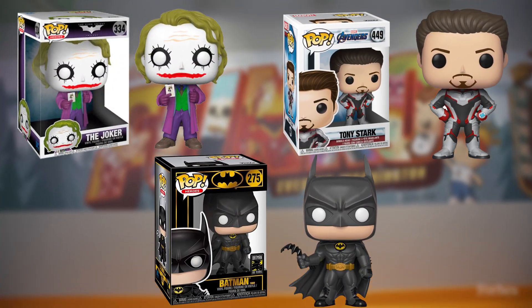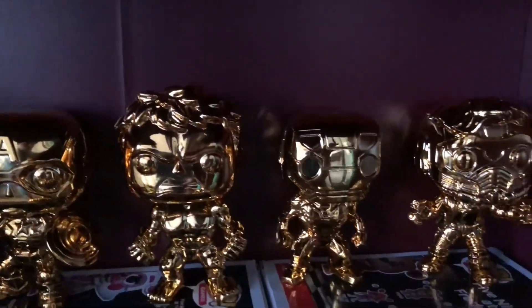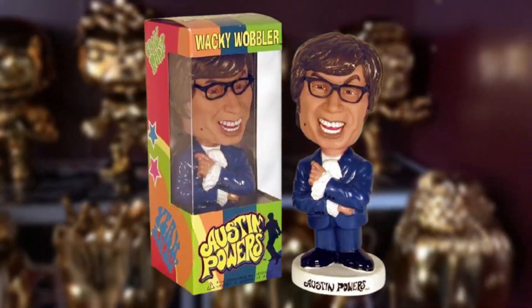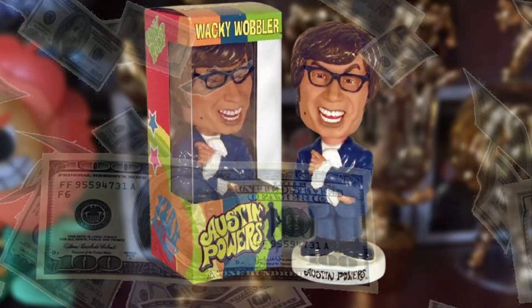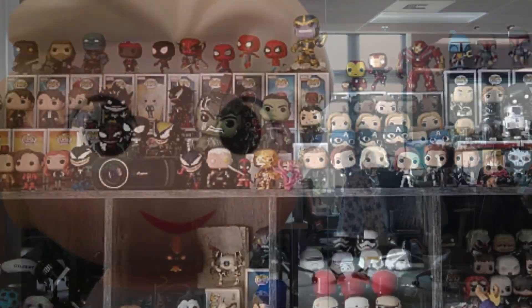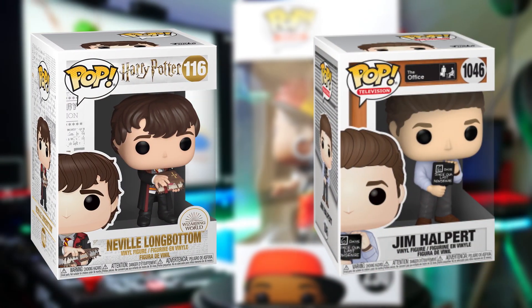Funko Pops have been around for a lot longer than most people think. The business originally started out in 1998 producing generic bobblehead figurines, but they didn't find much success. It was only once the company produced Austin Powers bobbleheads that they actually saw positive sales, so they continued on with this trend, releasing their own vinyl line in 2010 where they saw massive success producing iconic movie and TV show characters.